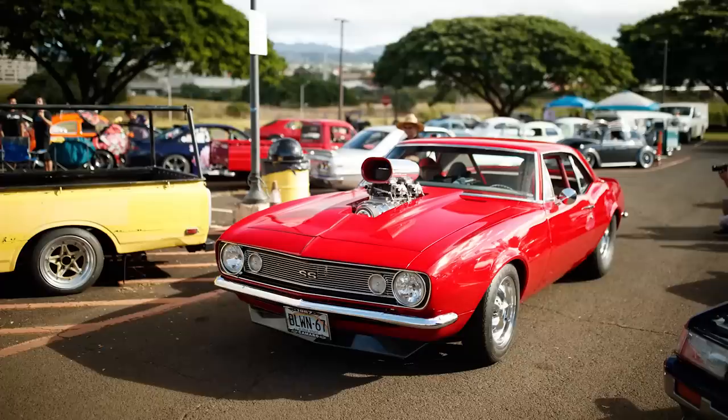Morning guys. I am actually here in Hawaii at a car show. This is kind of like a holiday Toys for Tots, a charity event, just like we did at Hoonigan just a couple weeks ago.